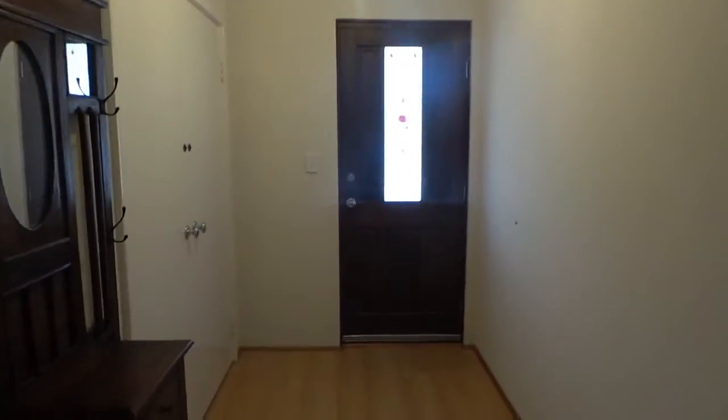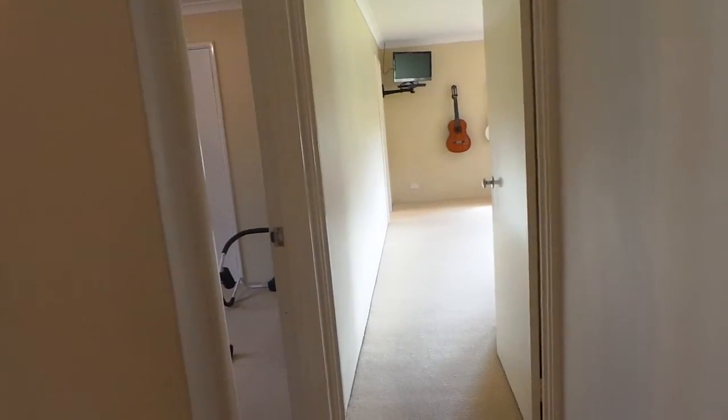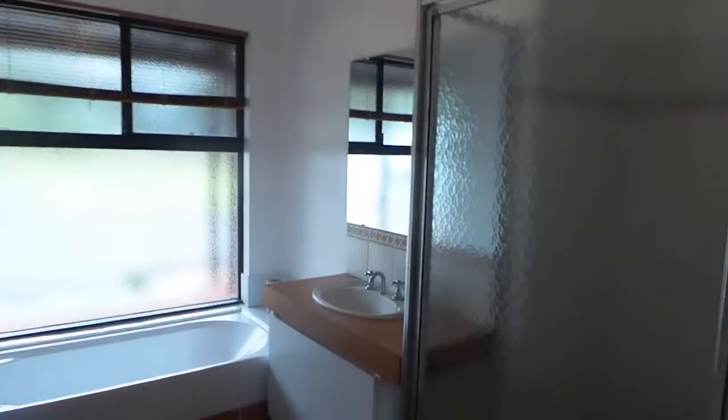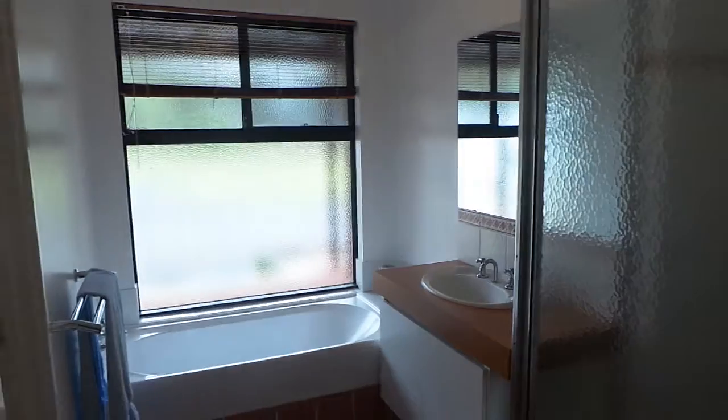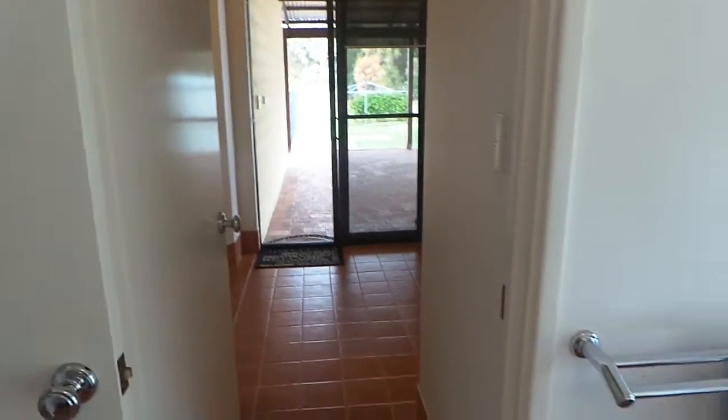Now I'll just head through to the main entrance. This is our entrance here. You've got some linen cupboards on the side which is great storage space. We've got some bedrooms and a bathroom to the right here, and the main bedroom, ensuite, and another bedroom to the left. Coming down the hall we have the bathroom — there's the shower and the bath with the vanity, which has a second entrance through the laundry.